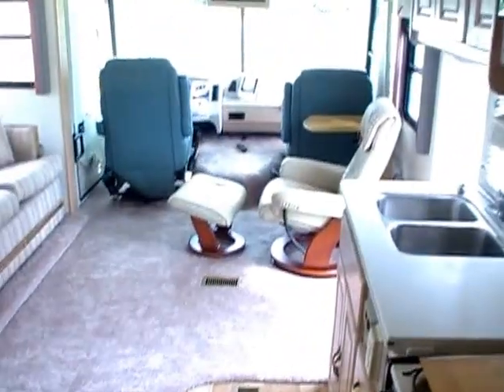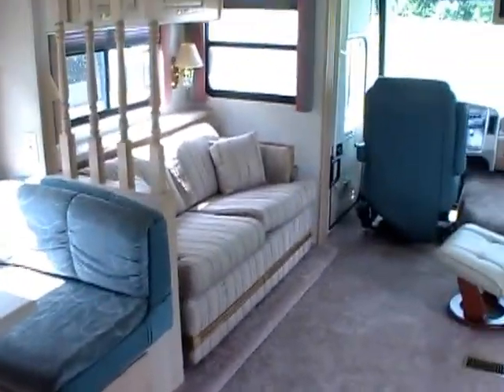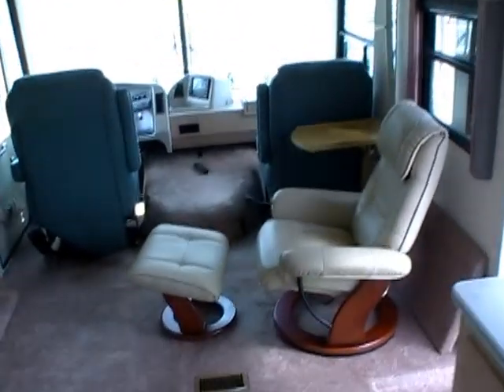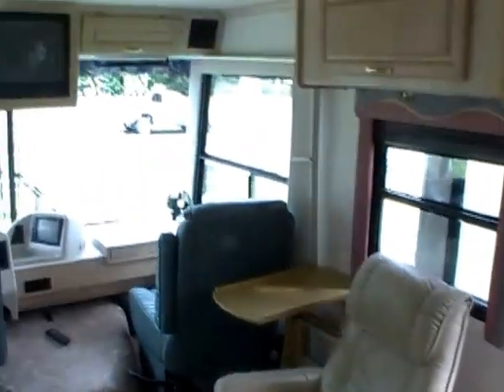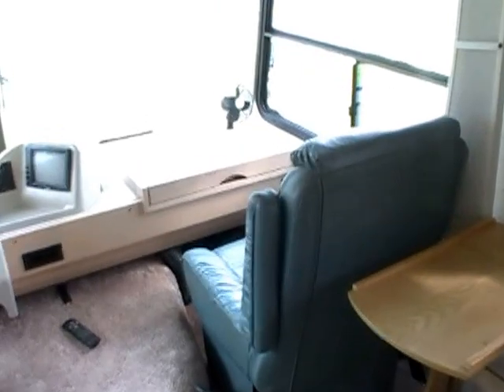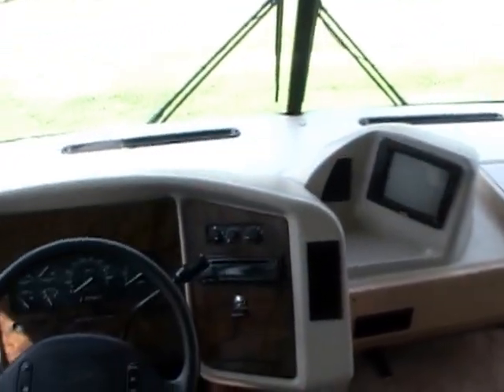Folks, if you're interested in this '98 Coachman Santerra 360MB, call us at 706-965-7929 or 423-605-6747. That 605-6747 number — you can actually reach our company owner; that's his personal cell phone and he answers it 24/7. So if we're closed, give that number a call and he will be glad to help you.